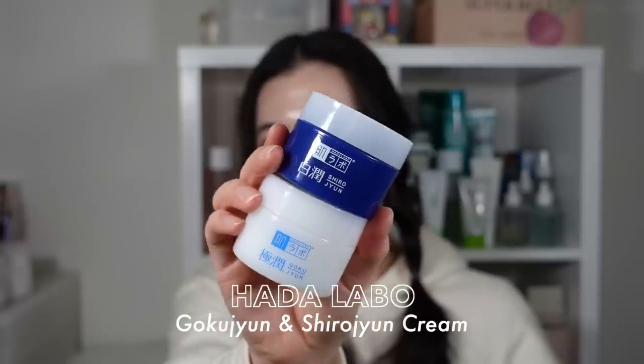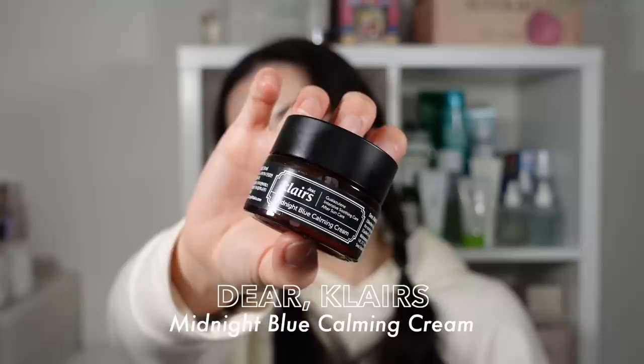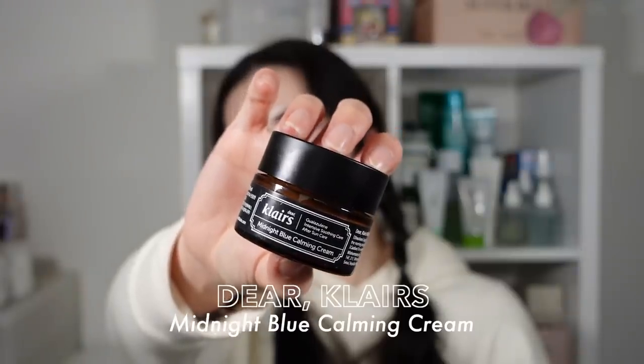Moving on to moisturizers. First, the Hada Labo Gokujun and Hada Labo Shirojun Creams. I love these moisturizers — they're super simple, hyaluronic acid-based, lightweight moisturizers that can literally work for any skin type. These are the two I went through quickly during summertime. They're a bit more light in texture but super affordable and easy, fuss-free moisturizers.